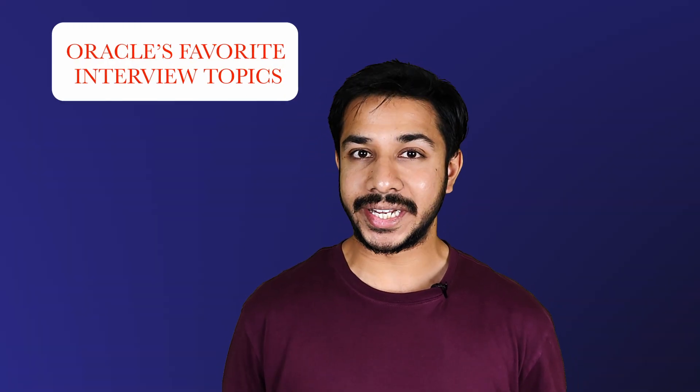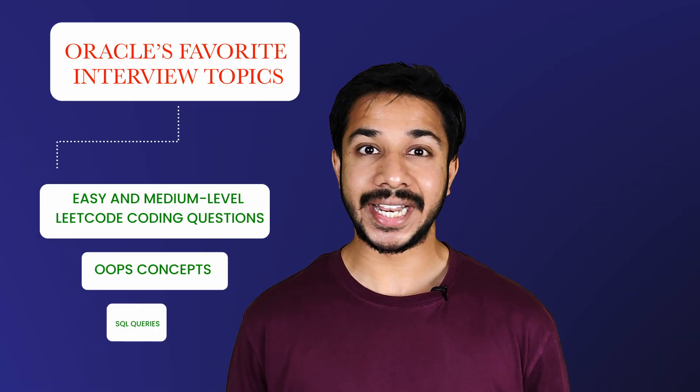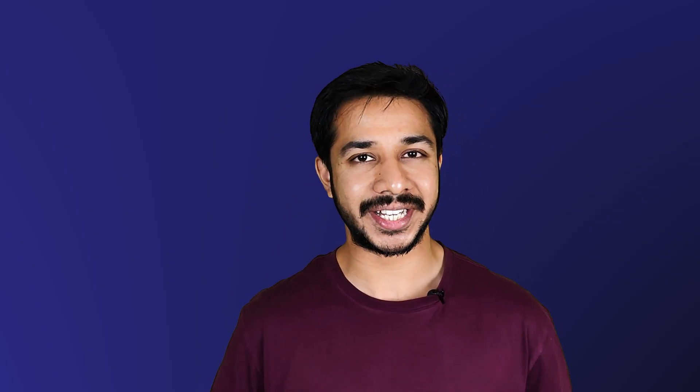Oracle's favorite interview topics are easy and medium level LeetCode questions, OOP concepts, and SQL queries. Please hit the like button, share, and subscribe to our YouTube channel for more such amazing content. We guarantee learning from every video. Thank you for watching — see you next time.